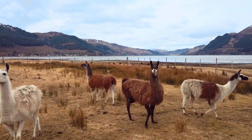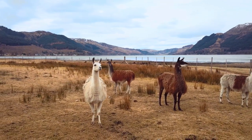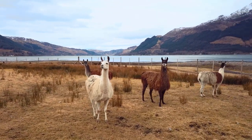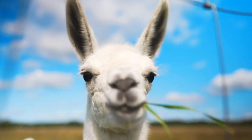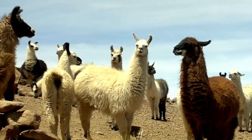Did you know that llamas are used for transportation in some parts of South America? They can carry up to 100 pounds of cargo on their backs, making them invaluable for people who live in remote areas with few roads. Llamas are intelligent animals and can even learn complex tasks, such as opening gates or carrying supplies.